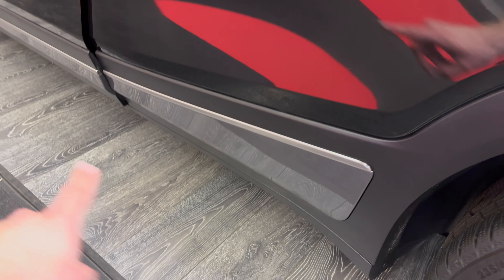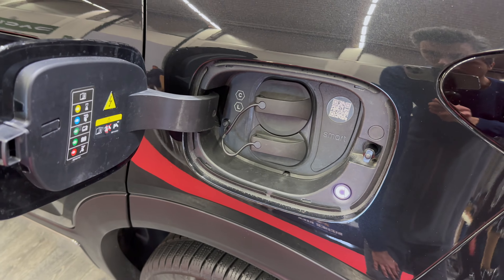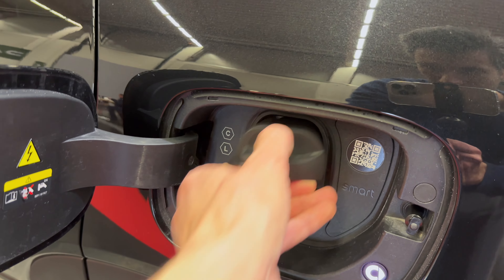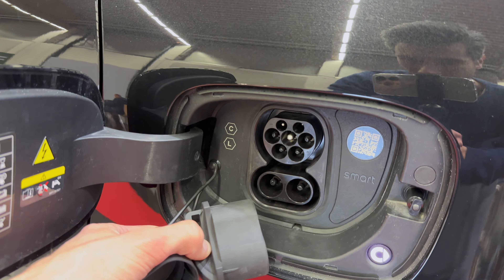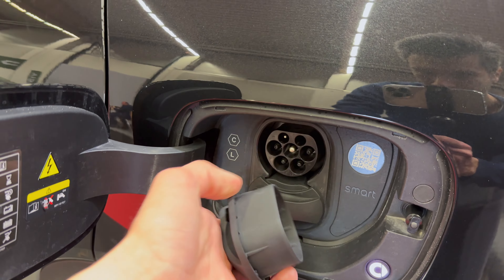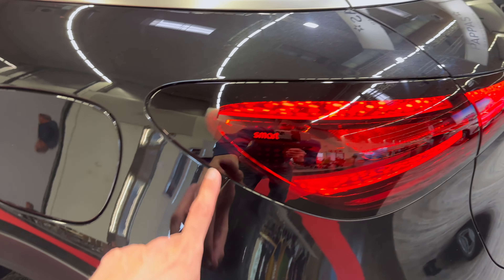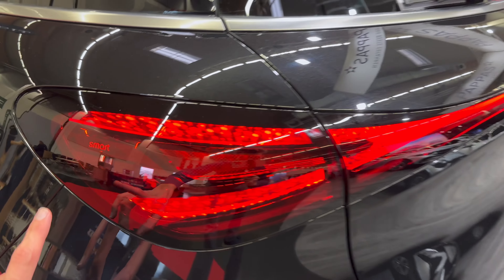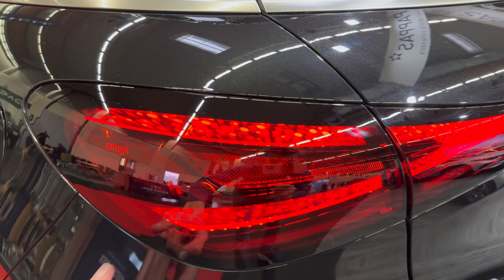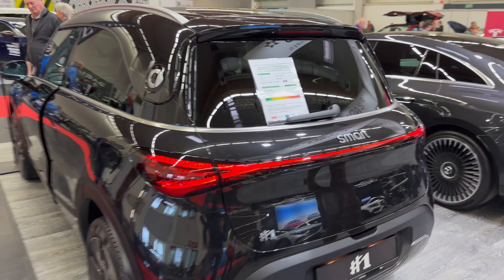You can also see that gray trim there, and over here is your charging port — AC for slow charging and DC for fast charging, so CCS2 and Type 2 — with a little Smart light inside. We have here the beautiful, gorgeous connected LED bar.